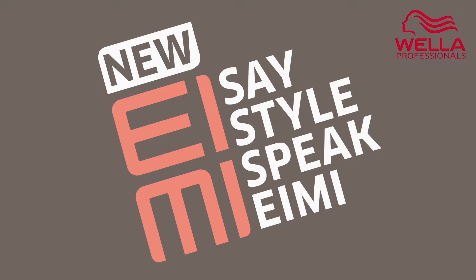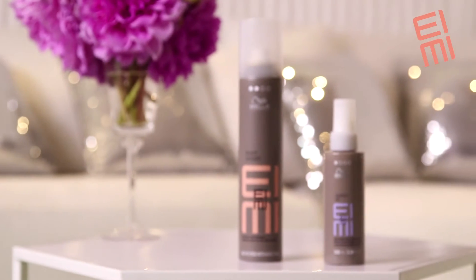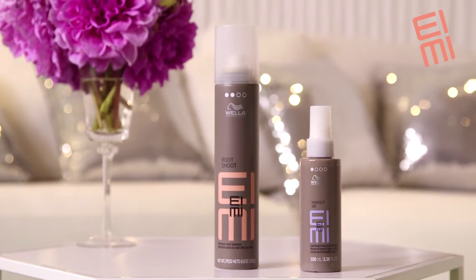Today I'm here to share with you some completely new styling techniques using our new products from the Wella Aimee collection: Root Shoe, a root lifting mousse, and Perfect Me, a smoothing lotion.